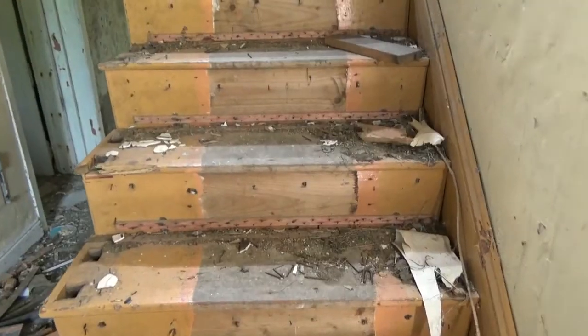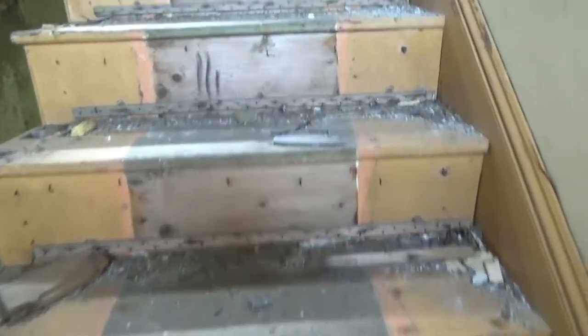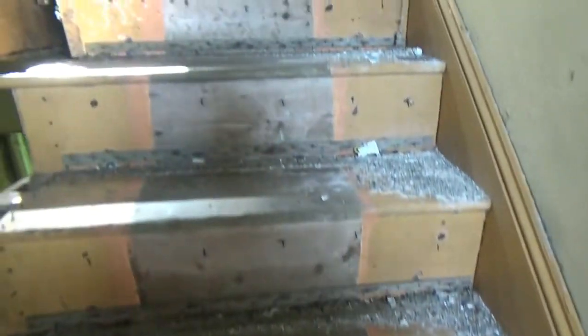The storage area under the stairs. These stairs don't look too bad — my famous last words before I fall to my death.